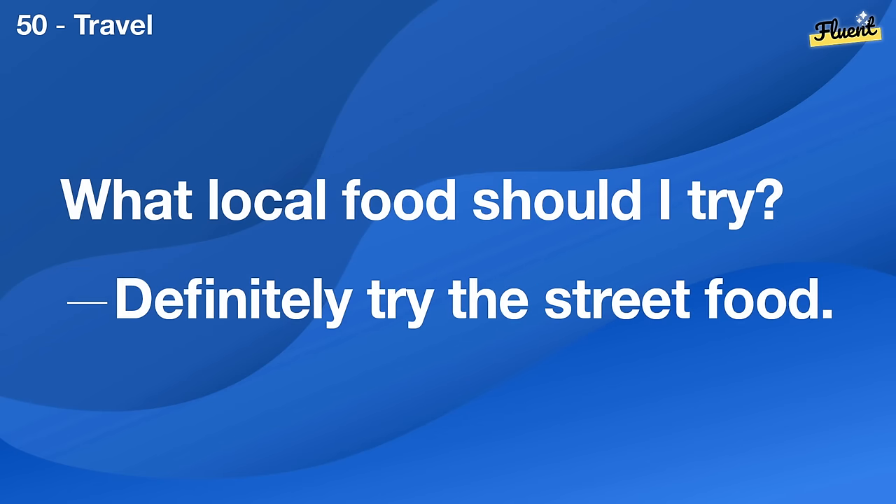What's the cheapest way to call internationally? Using internet-based apps like WhatsApp or Skype is cheaper.